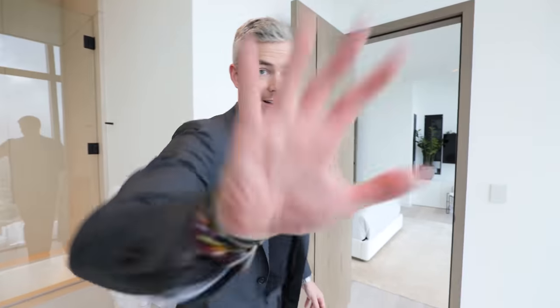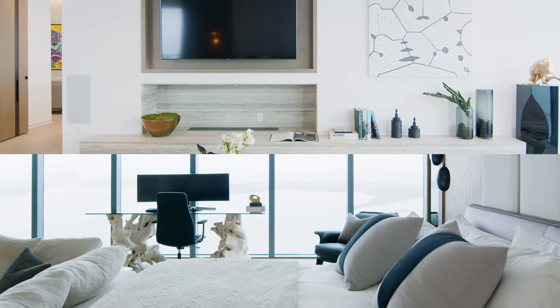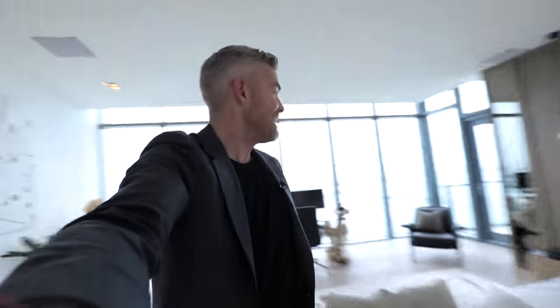At the other end of the hallway is the primary — I mean, the primary suite. This might be my favorite room because of how comfortable it is. Look at this room — it's awesome, the TV is huge. Sitting in this couch in someone's forty-million-dollar apartment is really, really nice. That's what I'm saying.